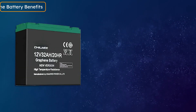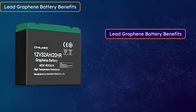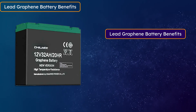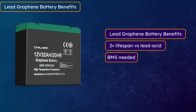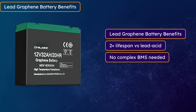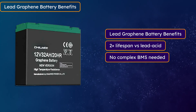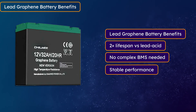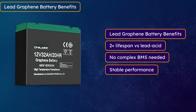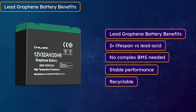Talking about the advantages of graphene batteries: the biggest advantage is the low cost because they are very cheap. Second, you get around 600 life cycles, which is more than old lead-acid batteries but less than lithium batteries. They are also very safe and can run without a BMS, so you can use them in any EV. They work well in both hot and cold areas — extreme weather does not have a big negative impact. And they can also be recycled, just like lead-acid batteries.